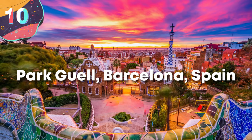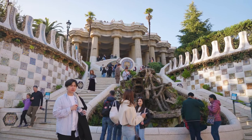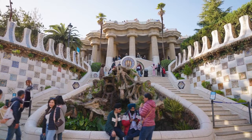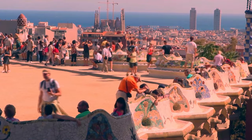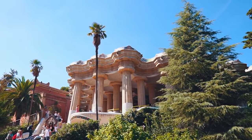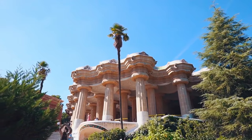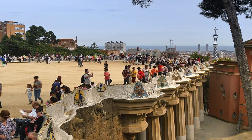Number 10: Parc Güell, Barcelona, Spain. Parc Güell is one of the most iconic and visually stunning public parks in the world. Designed by renowned Catalan architect Antonio Gaudí with his unique approach to modernist architecture, it combines natural forms, vibrant colors, and intricate textures to create a space that feels both whimsical and deeply rooted in the natural world. Commissioned by Eusebi Güell in the early 20th century as part of a residential development project, the park was never completed as intended but was opened to the public in 1926. In 1984, UNESCO declared it a World Heritage Site. The park is spread over 17 hectares on the side of Carmel Hill, with magnificent views of Barcelona and the Mediterranean.